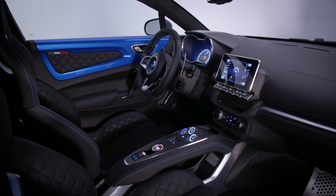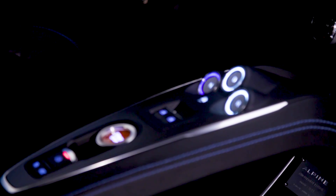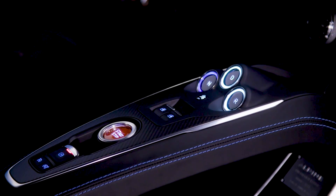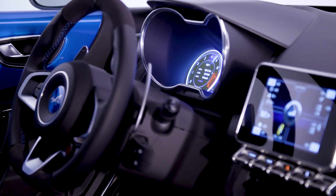The interior feels suitably sports car-like with lots of brushed aluminium, stitched leather and microfibre textiles on show. It's not quite up to Porsche levels of interior quality, but it feels posh enough.